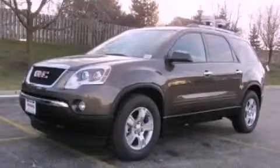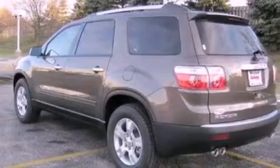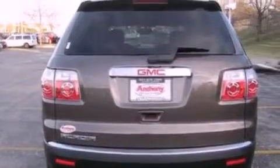This is a 2012 GMC Acadia, a great fit and finish. It features a 3.6-liter, six-cylinder engine and an automatic transmission. Its top features include a low-tire pressure indicator, traction control and stability control systems, aluminum wheels, and satellite radio.